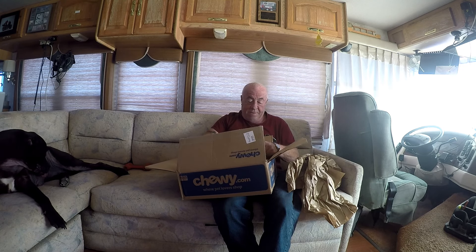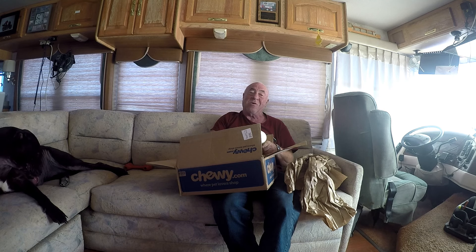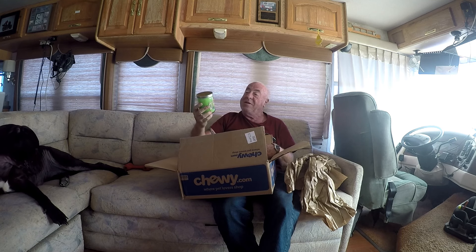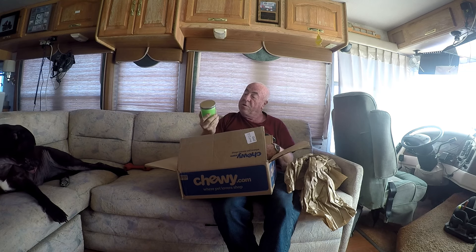He also threw something in for me. Let me open it up and show you — I've never seen one of these before, but it's kind of cool. This is also from Elvis and Craig, but I think more on Craig's part. It's a hippie candle — yeah, a hippie candle.